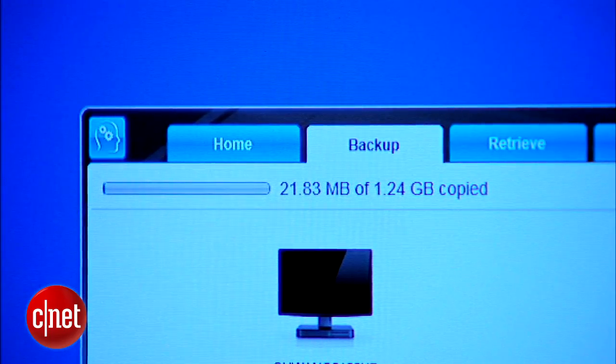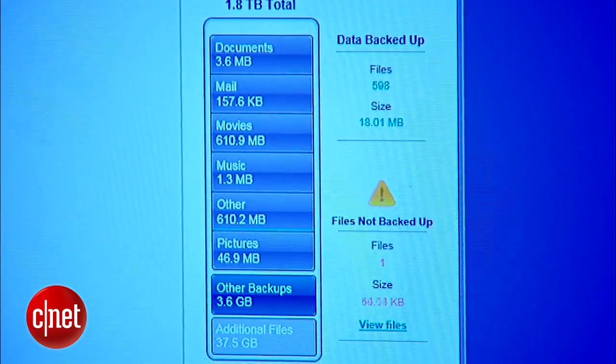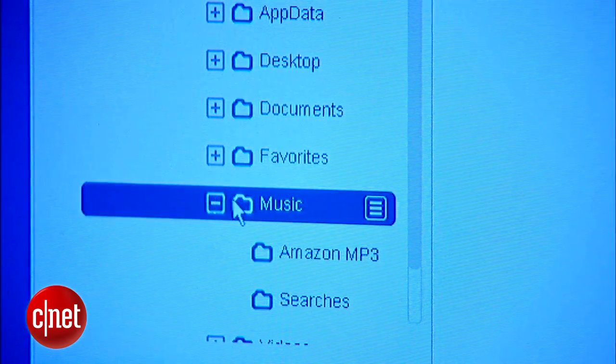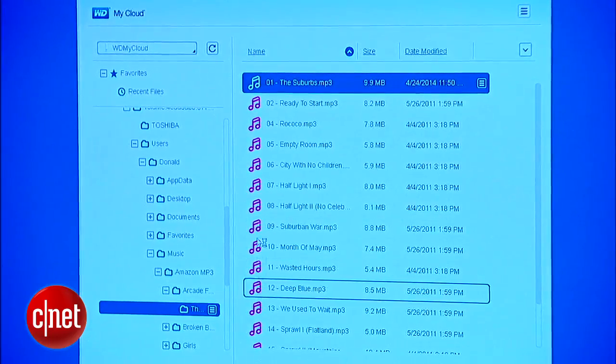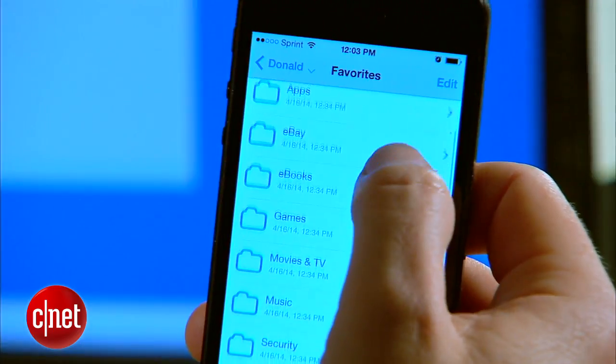Once you set this up, it's going to pull over all the data and files from your home computer and move them onto the drive, and it's going to organize them automatically. When you're done, instead of the files being on some portable hard drive that you're going to misplace, the files are going to live on your home Wi-Fi network, where you can access them at any time from any computer — even a phone or tablet — and from anywhere in the world.